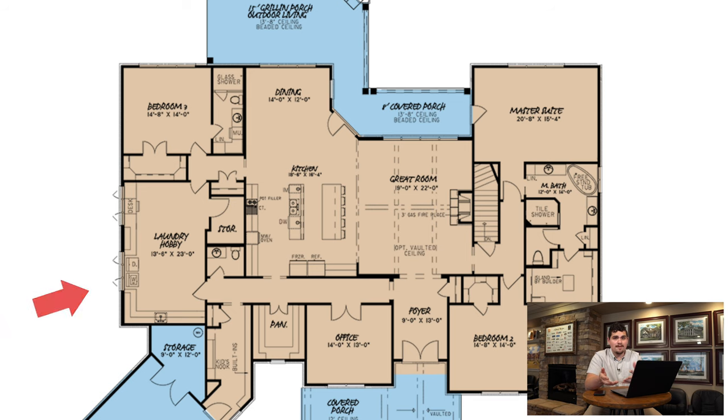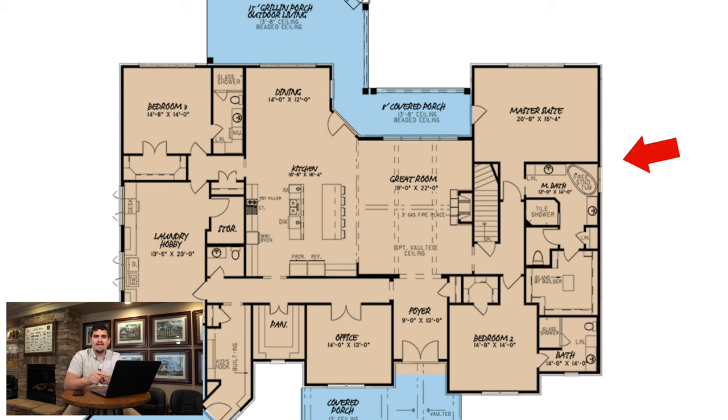My third favorite feature has got to be a tie between the laundry or hobby room — it's gigantic — and the master suite living quarters area. The way the master suite and master bath are just tucked away privately into their own corner of the home, it's just become one of my new favorite things.